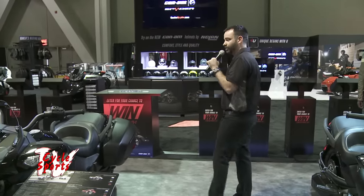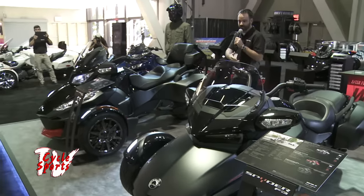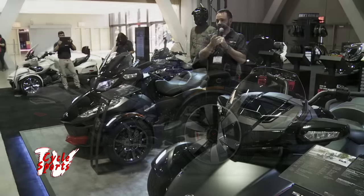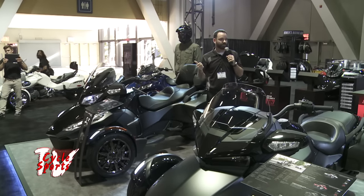But the crown jewel of our announcements for 2016 is right here in the middle — the F3T and F3 Limited. This one's a special series, part of that Dark Side Series. We launched the F3 in 2015. Let me give a quick history lesson on the Spider to ground everybody if you're not familiar with the lineup.